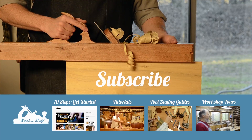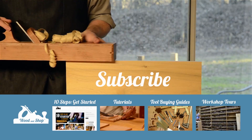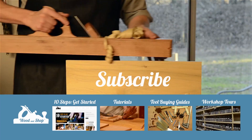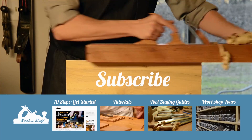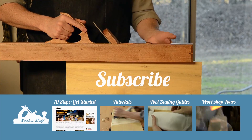If you're interested in learning traditional woodworking with hand tools, visit my website at woodandshop.com where you can find free video tutorials, buying guides, and reviews. Make sure you subscribe to my regular blog posts and also check out my 10 steps for getting started.